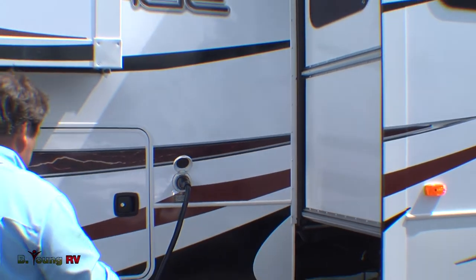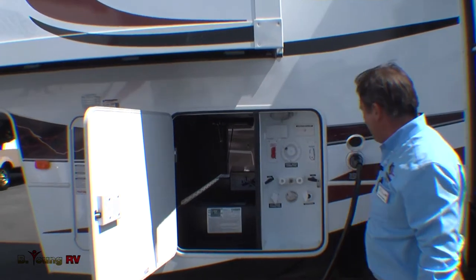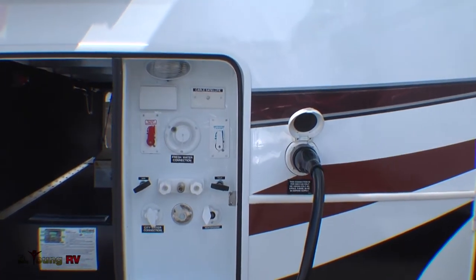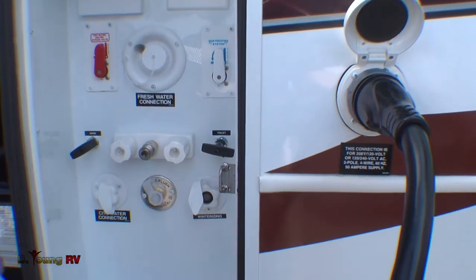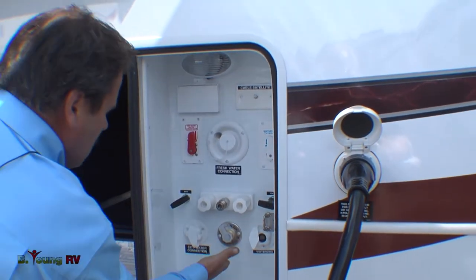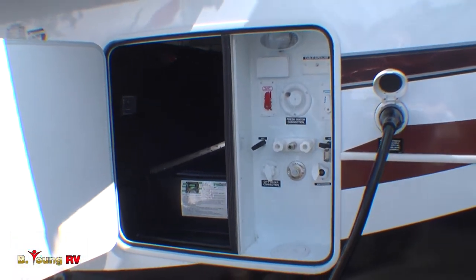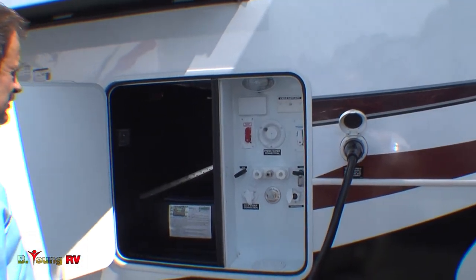Over here is one of the more convenient features to have — it's a universal docking center. Inside, it's equipped with your cable hookup, your satellite hookup, and city water connection. You can also fill your fresh water tank all from the one area. All your drain valves are above floor level. The plus side to that is if you get caught in cold weather, all that area is heated, so your valves will never freeze shut on you. There's also a black tank flush — you can hook up from this end to help clean your tank.